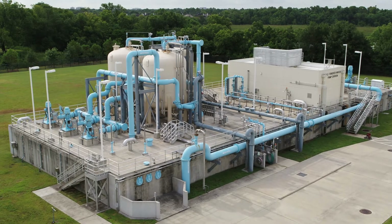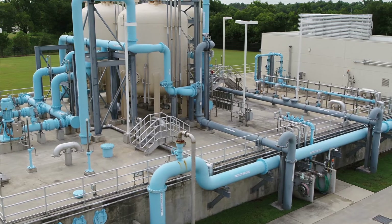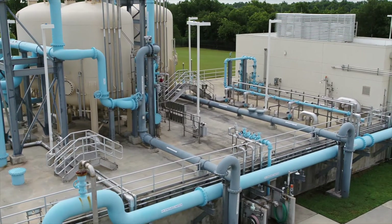Water is then filtered using granular activated carbon. These tanks are similar to water filters you may use in your home, except much larger. The carbon traps certain compounds that can affect taste and odor.